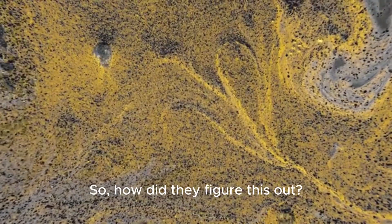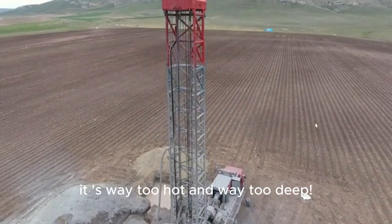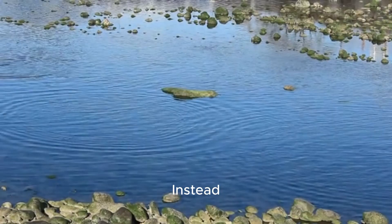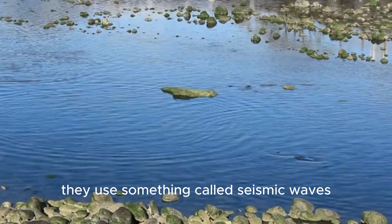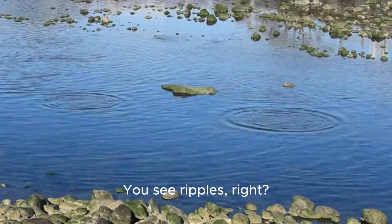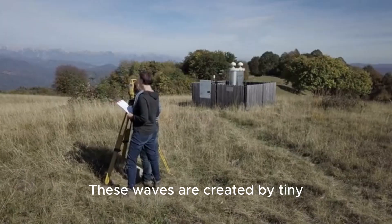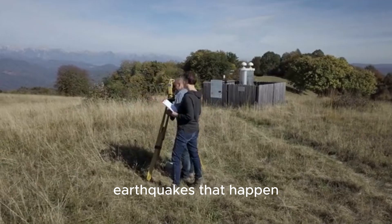So, how did they figure this out? Well, scientists can't just drill a hole all the way down to see what's happening. It's way too hot and way too deep. Instead, they use something called seismic waves. Imagine you drop a rock into a pond — you see ripples, right? Seismic waves are like ripples that travel through the earth.